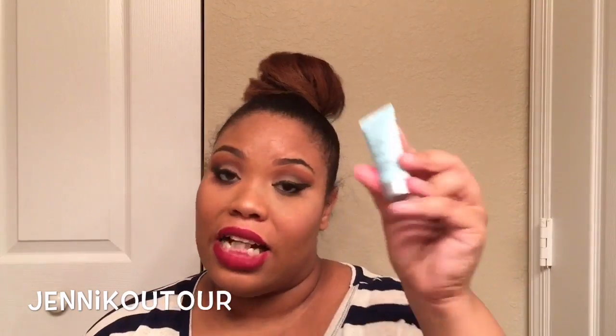My next favorite is also from an Ipsy bag — my April Ipsy bag — and it is the Tula Exfoliating Treatment Mask with Probiotic Technology. It's just a sample, but I've gotten three uses out of it and still have at least two or three more. I'm pregnant and my skin is breaking out and very sensitive right now, and this has really soft exfoliating crystals — not harsh at all. It leaves your skin feeling so moisturized. You leave it on for 10 minutes, then rinse with warm water while massaging it off. I only do it once a week, but I will be buying a full tube.